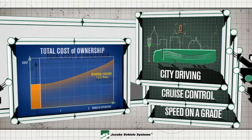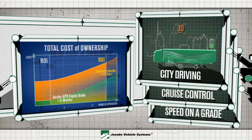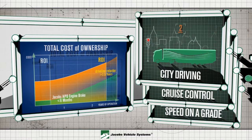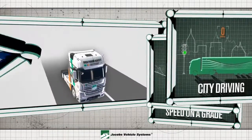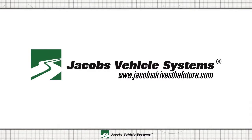HPD comes at a fraction of the cost in comparison to retarder devices with the same power. HPD decreases your total cost of ownership by increasing brake life, uptime, and resale value. Visit JacobsDrivesTheFuture.com to learn more about HPD.